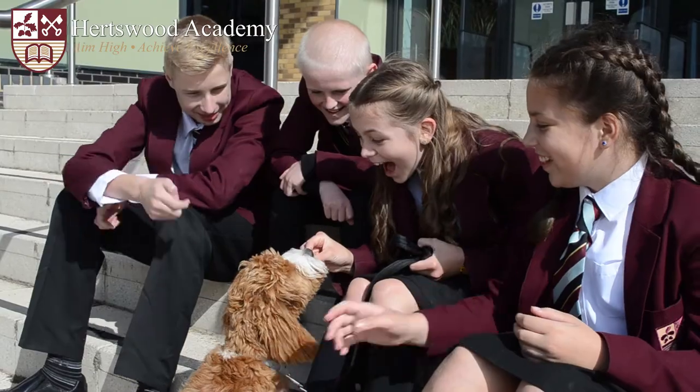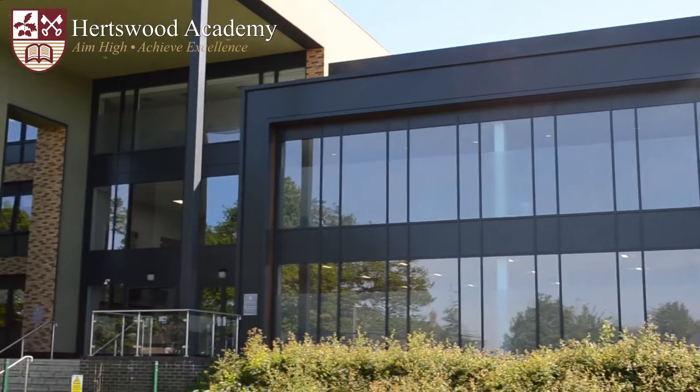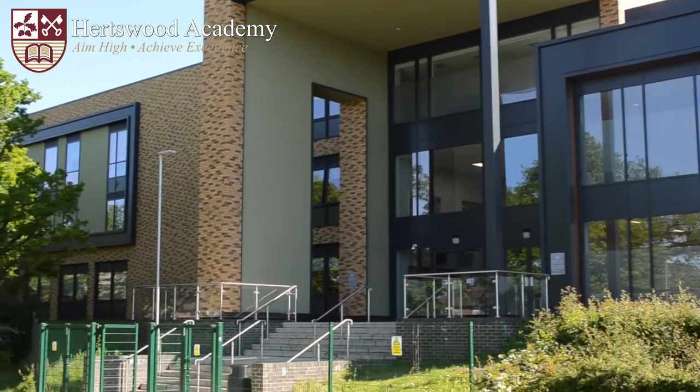I hope that has given you a flavour of what to expect when you walk through our doors for the first time. Don't worry about getting lost — we will show you around during your induction and everyone is given a map. I really look forward to seeing all of you on your first day. I've had a lot of fun in Year 7 and I'm sure you will too.